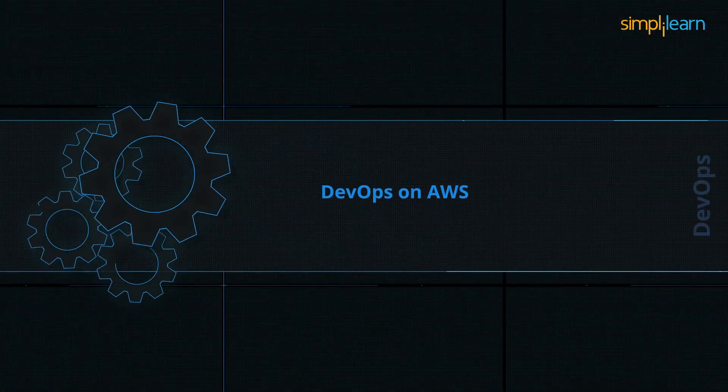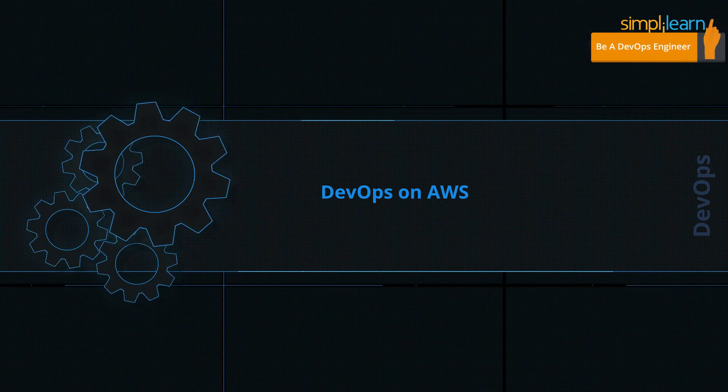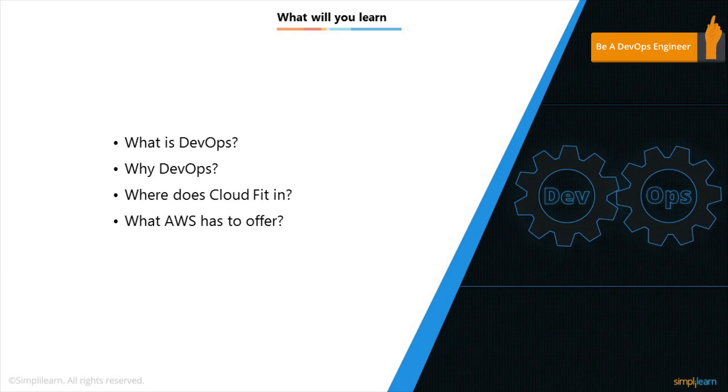Hello everyone and welcome to this video in which we are going to talk about DevOps on AWS. First we'll try and understand what exactly DevOps is all about, then we will see why it is gaining so much popularity and what are the benefits of implementing DevOps in your projects and in your company. Then we will take a look at where exactly cloud fits in here, and finally we will see what AWS has to offer when we talk about DevOps on cloud.